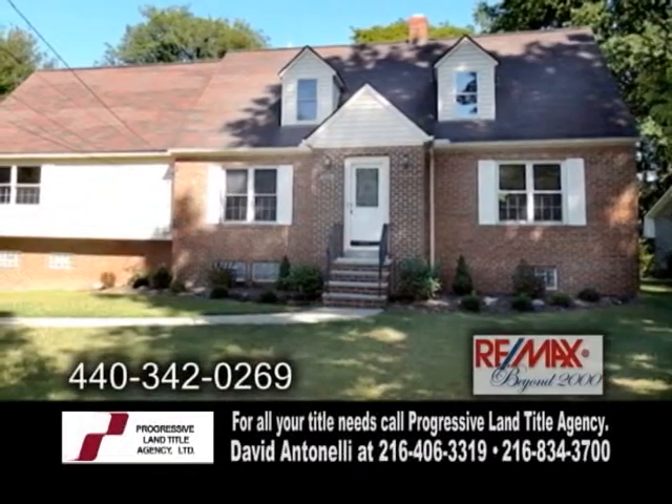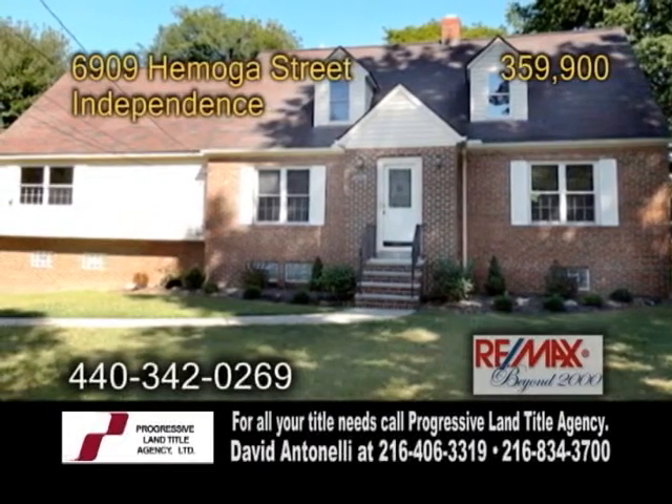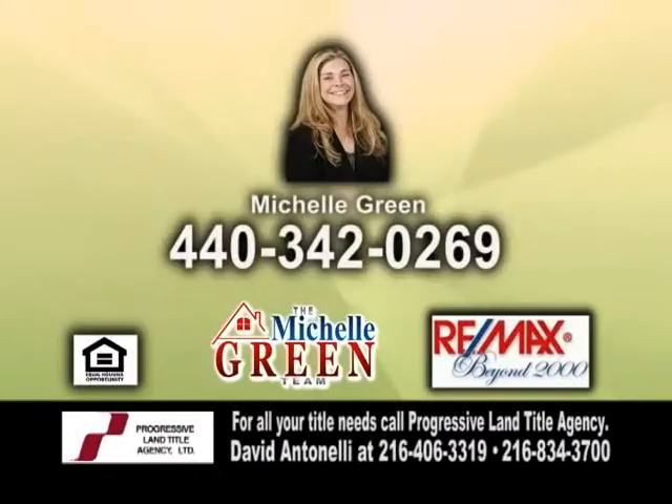There's also a lower level and a large backyard with a deck. For more details, contact Michelle Green.